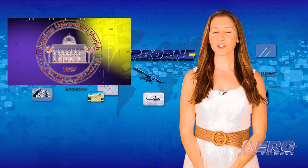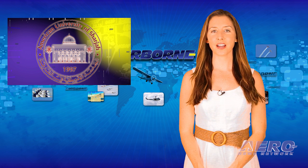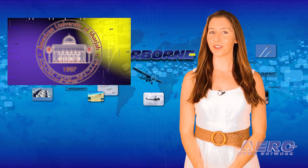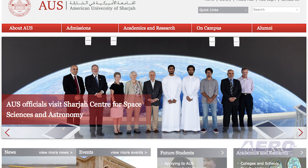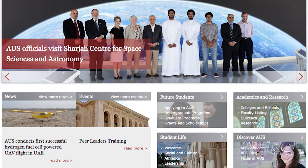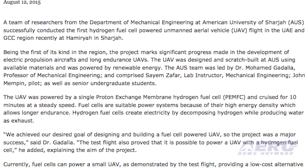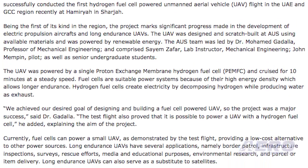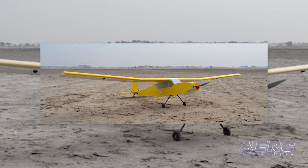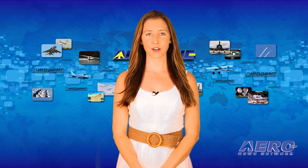A group of researchers at the Department of Mechanical Engineering at American University of Sharjah in the UAE recently conducted the first hydrogen fuel cell-powered unmanned aerial vehicle flight in the Middle East. The fuel cell-powered flight took place in the United Arab Emirates and Gulf Cooperation Council regions. It's reported the plane cruised comfortably during a flight duration of approximately 10 minutes, powered only by a Proton Exchange Membrane hydrogen fuel cell. The team will now look to pursue further tests related to payload capacity, endurance, and the ability to fly autonomously.